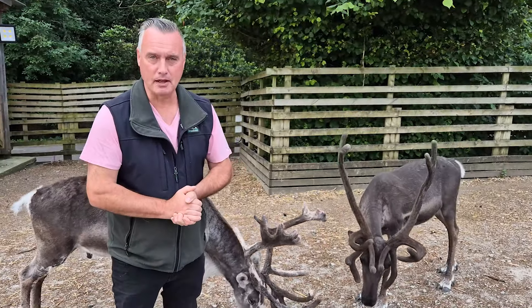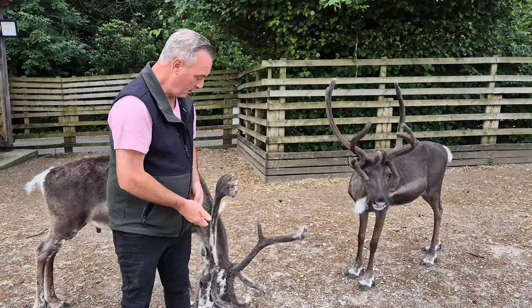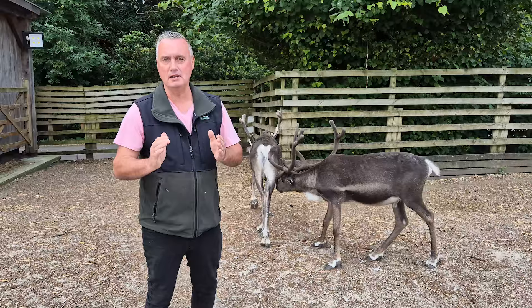Hey up everyone, it's Farmer Dave from Cannon Hall Farm. Now, with the reindeers, we've got Marcus over there, and of course my favourite, Roger. Roger was born at the farm — he's my ultimate reindeer favourite.